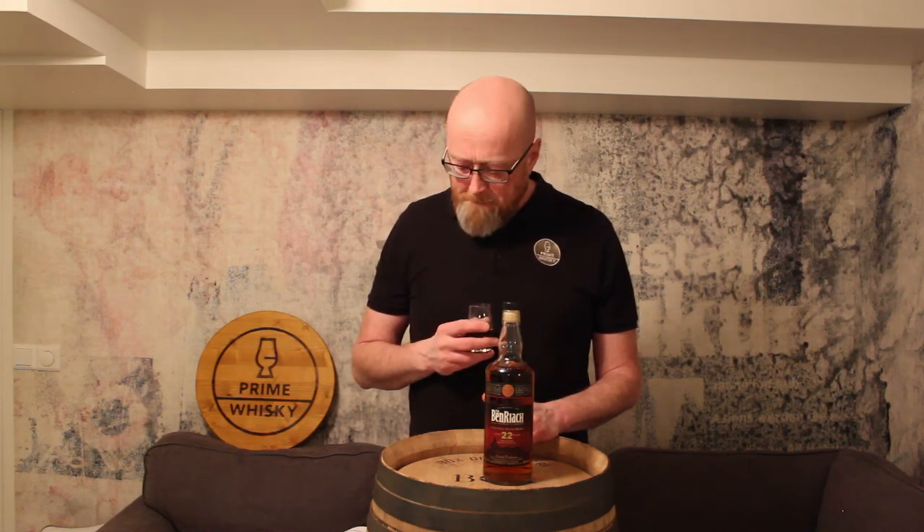This is great stuff. Some pepperness on the back of my tongue. And you have the raisin, figs, dates, honey, dark chocolate — all the way through — and some vanilla coming through as well. Yeah, this is amazing stuff.